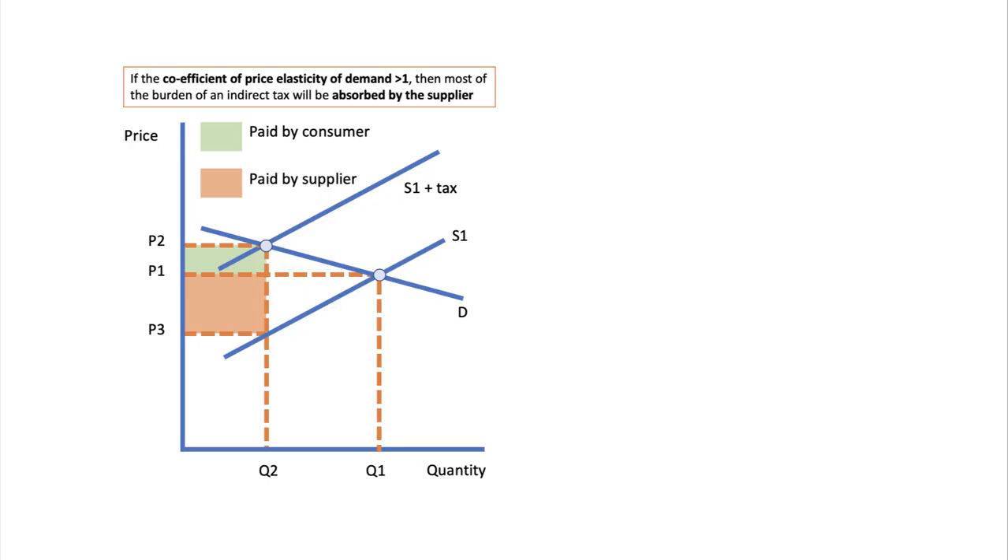When you get a question on indirect taxes, it's important to use an analysis diagram. An indirect tax increases the supply costs faced by producers. The amount of the tax is always shown by the vertical distance between the two supply curves — shown here as a parallel shift — meaning there is a specific tax per unit. Because of the tax, producers can't supply as much at each price level, so there is an inward shift of the supply curve.